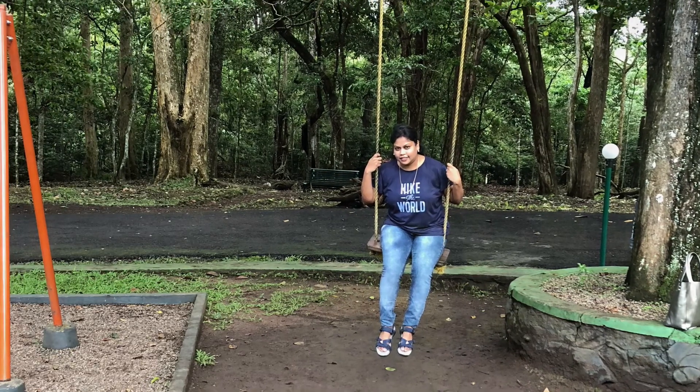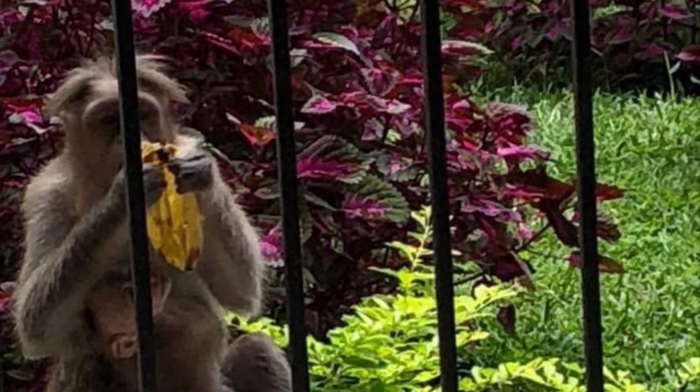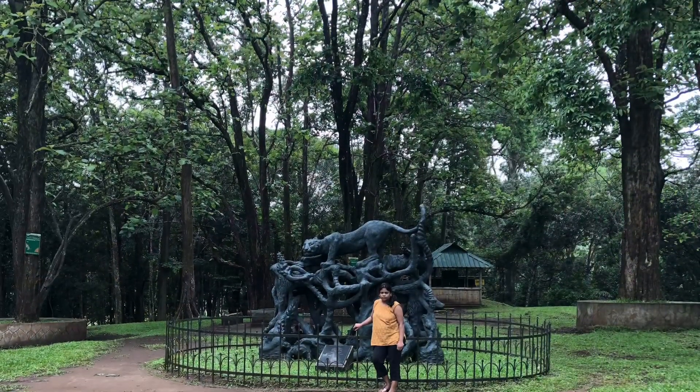This place is nothing short of a nature lover's paradise. These spider flowers were in full bloom.